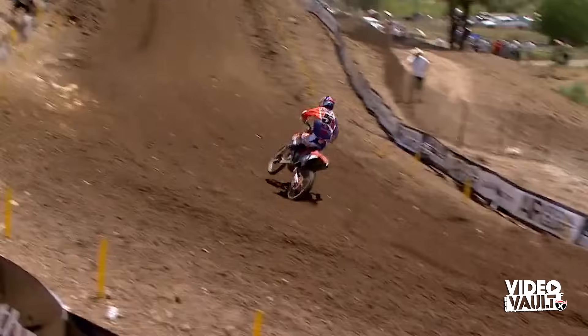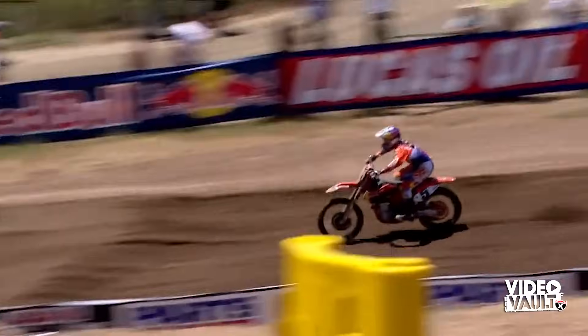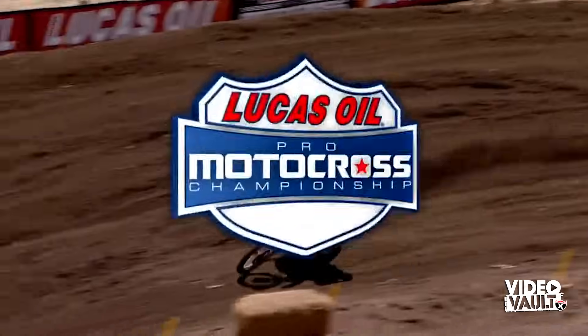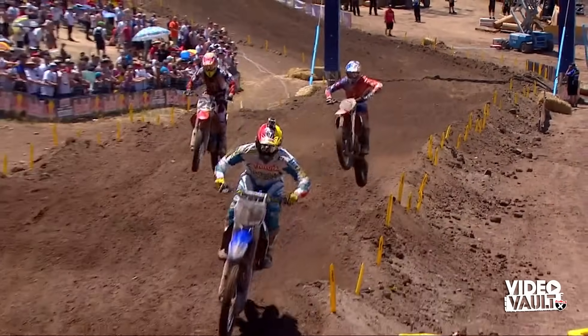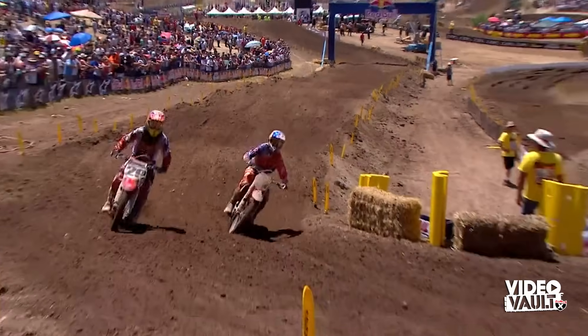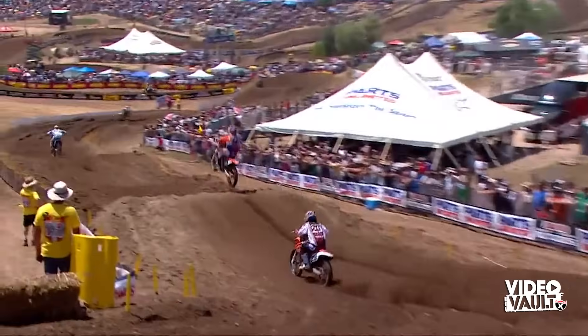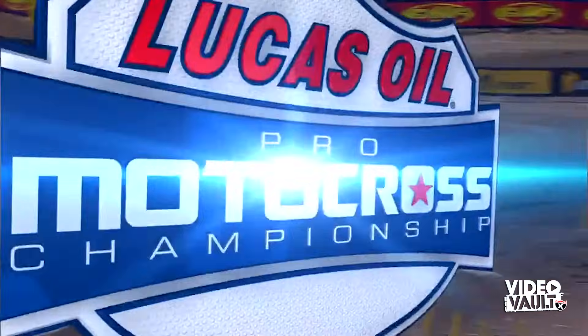Ryan Dungey has battled his way all the way back from about 10th early to now fourth. He made a pass on Andrew Short — coming up this section of rollers, he stays on top and keeps a lot of momentum. Short leaves the inside open and Dungey takes him pretty high right there and makes it stick. Triple down the hill — he's hammering right now. Dungey is on the move, 16 seconds off the lead.